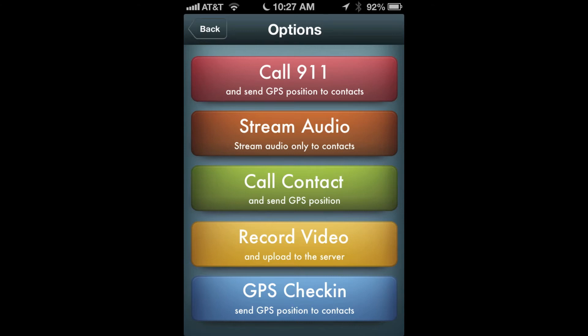You must have cellular or unlocked Wi-Fi reception for the app to work. Location services must be enabled on your phone for GPS to work.